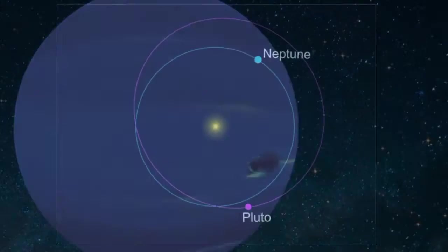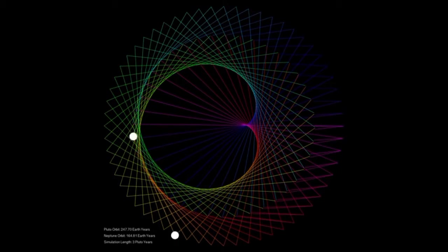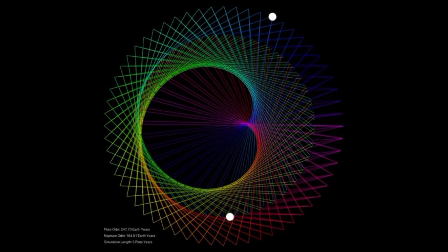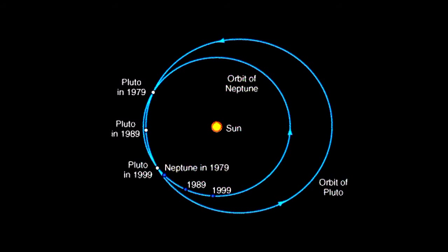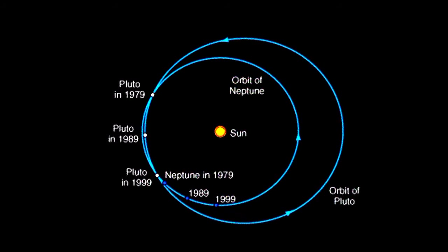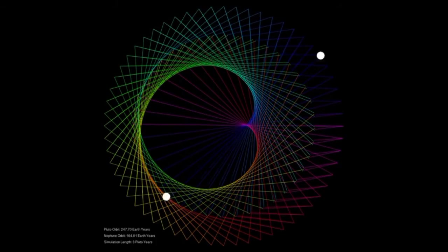Sometimes Neptune is even farther from the Sun than dwarf planet Pluto. Pluto's highly eccentric, oval-shaped orbit brings it inside Neptune's orbit for a 20-year period every 248 Earth years. This switch most recently happened from 1979 to 1999. Pluto can never crash into Neptune, though, because for every three laps Neptune takes around the Sun, Pluto makes two. This repeating pattern prevents close approaches of the two bodies.